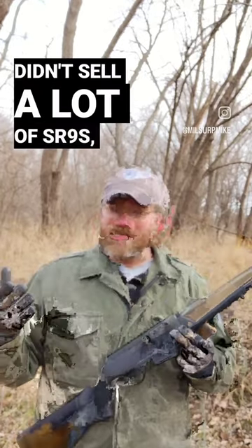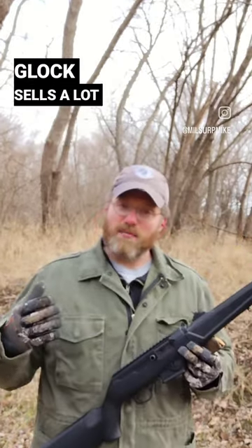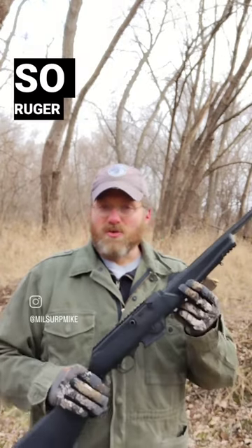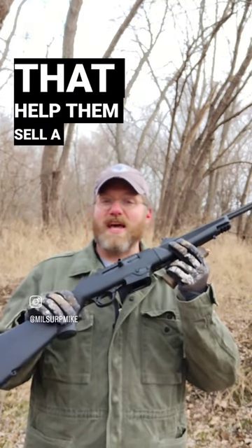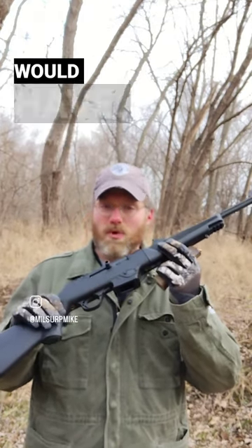Now it does come with an SR9 magazine, but Ruger didn't sell a lot of SR9s, whereas Glock sells a lot of Glocks. So Ruger allowing you to put a competitor's magazine in their carbine was actually a smart move that helped them sell a lot more of these than they normally would have.